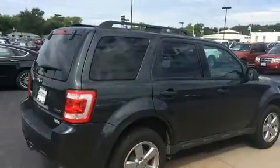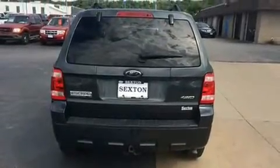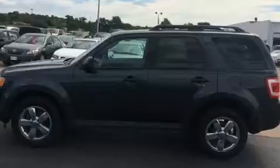It's equipped with tons of terrific amenities, but it won't break your budget — such as remote keyless entry, one-touch window functionality, a leather steering wheel, a trip computer, an automatic dimming rear-view mirror, fully automatic headlights, and much more.